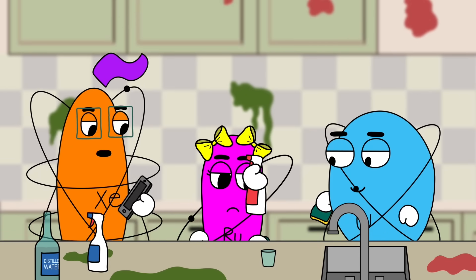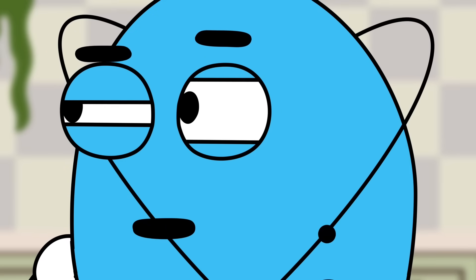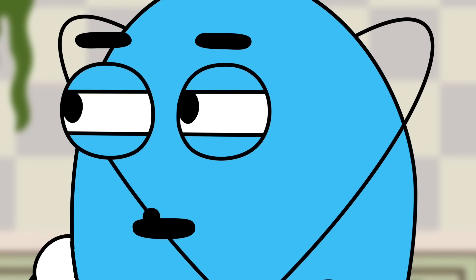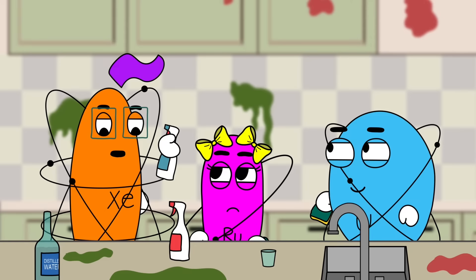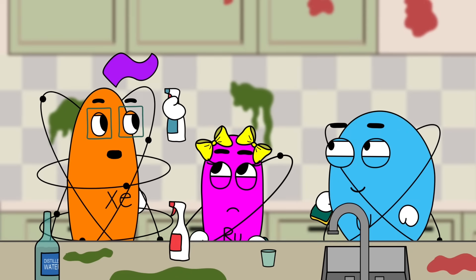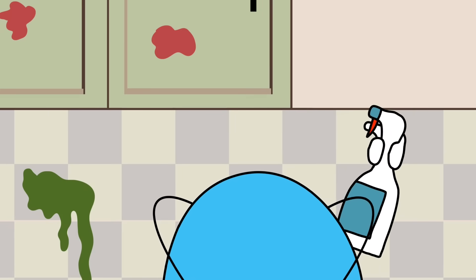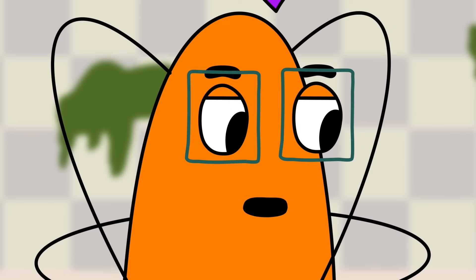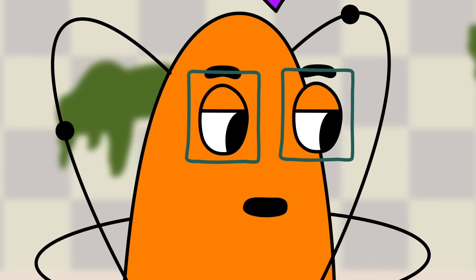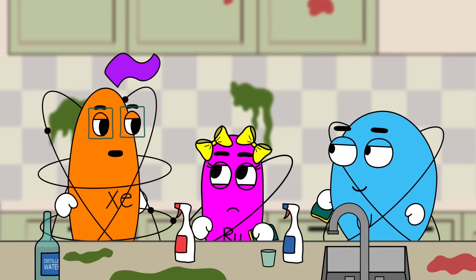Yuri, are you trying to clean up blood pudding with this? You're not using the right cleaning solution. Mom said don't use toilet cleaner in the kitchen, so I switched to this stuff. This cleaner is acidic and blood is a base. Ruth, you're having the same problem. It appears you're trying to clean acidic pickled Brussels sprouts with an alkaline cleaner. You two should try switching your cleaning fluids.